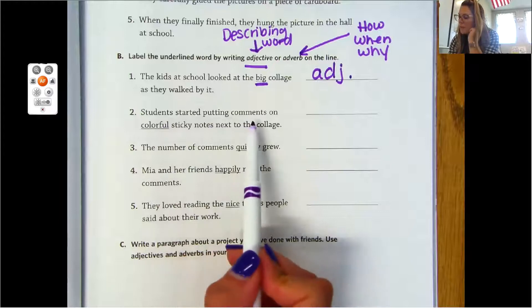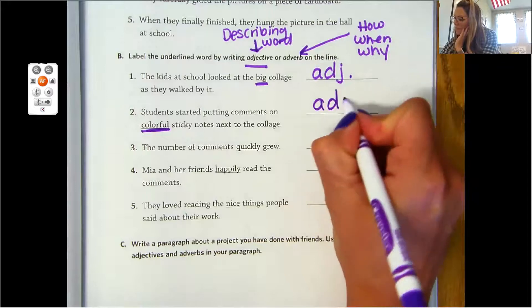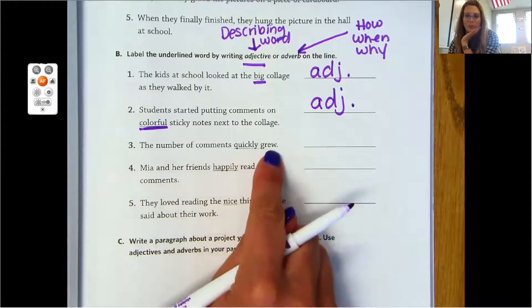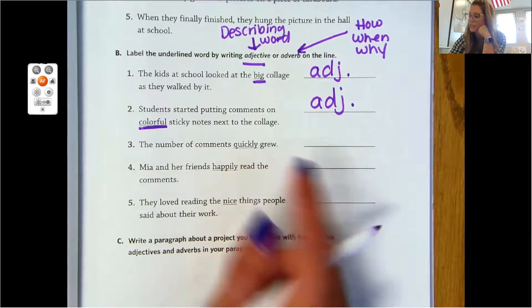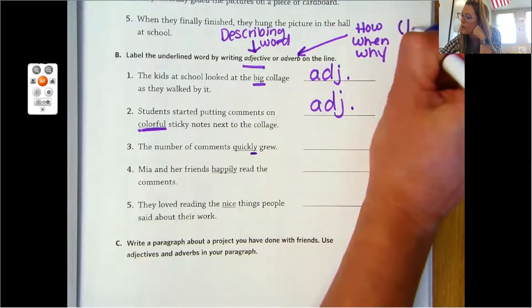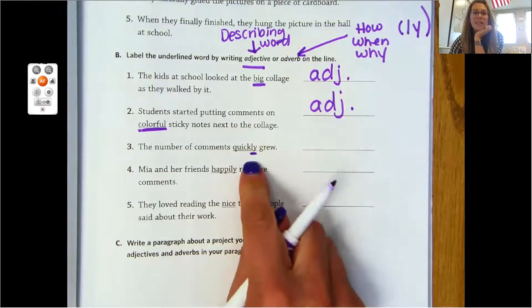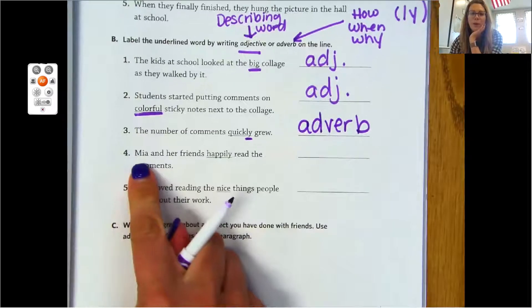Or adverb, which tells us how, when, or why something is happening. Number one: 'The kids at school looked at the big collage as they walked by.' Is 'big' an adjective or an adverb? It is a describing word — it's an adjective. You can abbreviate adjective by just writing ADJ. Number two: 'Students started putting comments on colorful sticky notes next to the collage.' Colorful — that is another adjective.